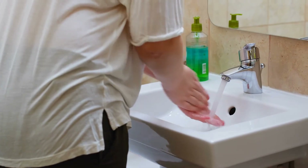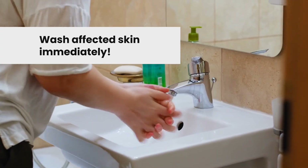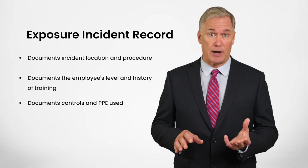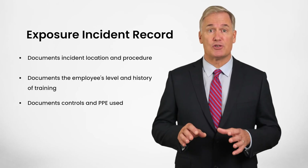There is no way to fully eliminate your chance of exposure to bloodborne pathogens. If you are potentially exposed, you should wash your hands and other affected skin with soap and water immediately. If your eyes, nose, or mouth were splashed or cut, flush them with water. Once you have cleansed these areas, immediately report any exposure or suspected exposure to your supervisor. Your employer will need to create an exposure incident record, documenting the incident location, procedure, your level and history of training, and the controls and PPE that were used.